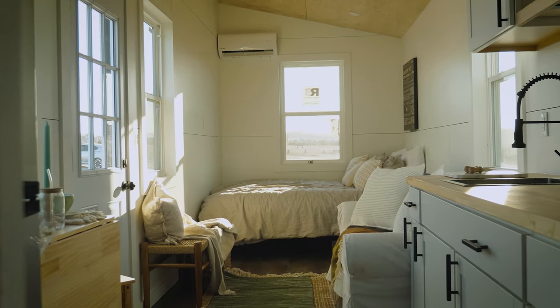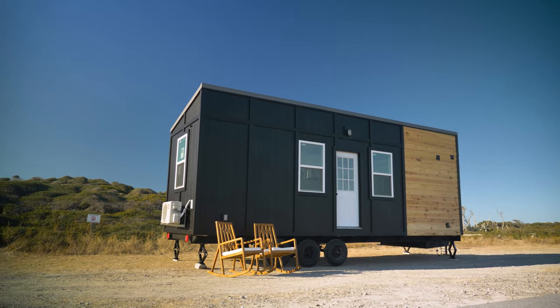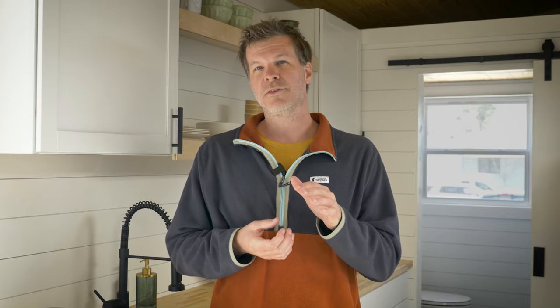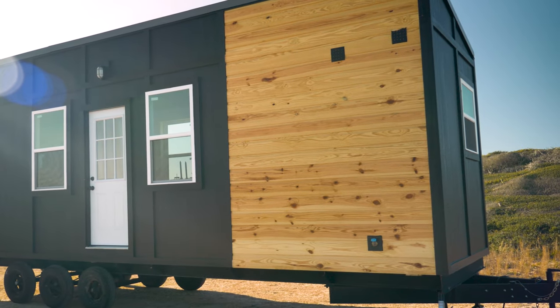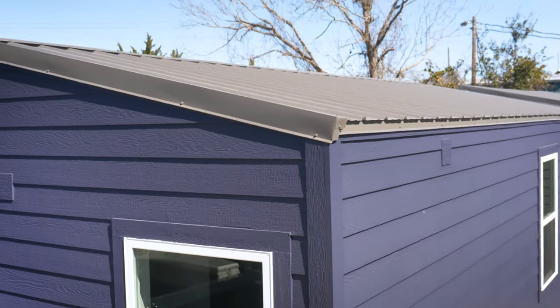First of all, let's talk about the model itself. This tiny house was designed to be stylish and functional. It measures 228 square feet, making it small enough to be portable yet spacious enough to accommodate a couple or a single person. The exterior is made with durable LP sheets and accented with beautiful German siding, which adds character to the home. The metal roof ensures reliability and longevity.